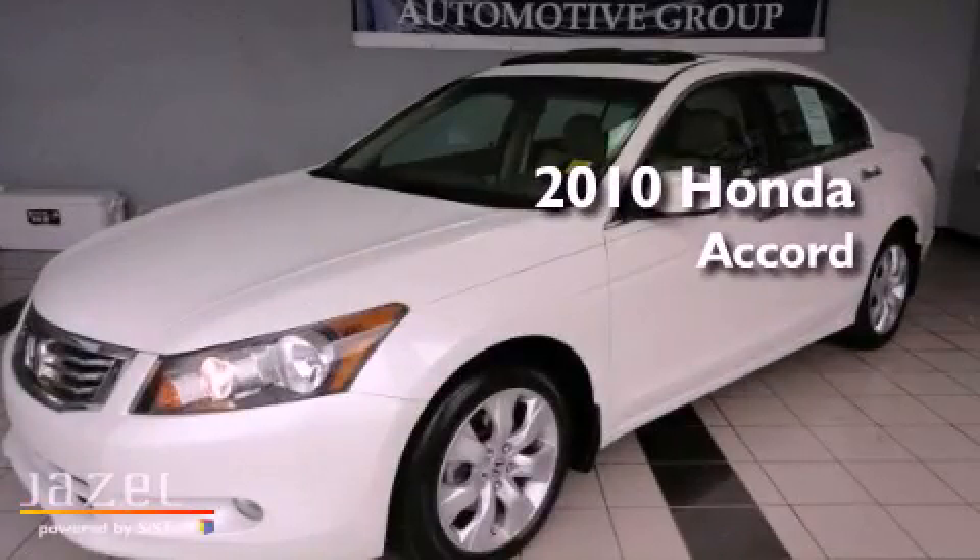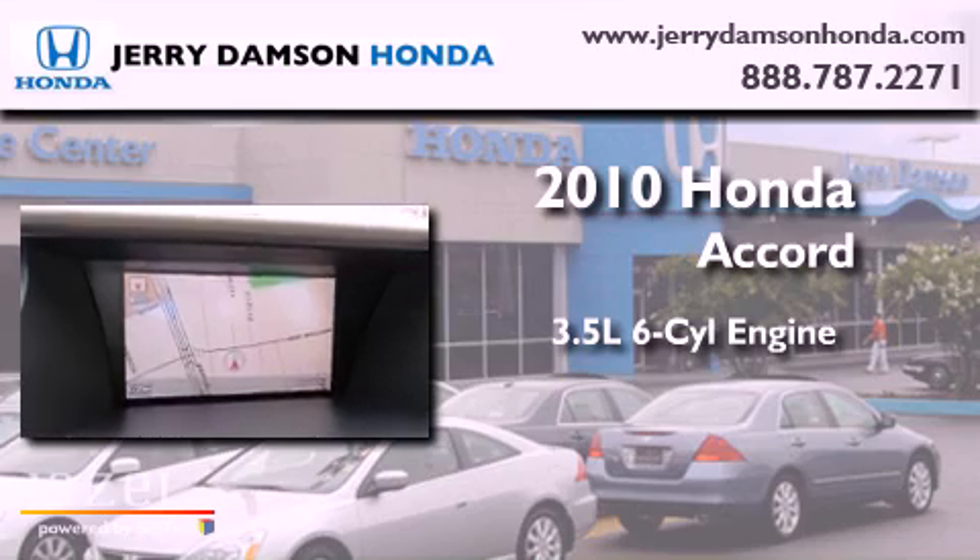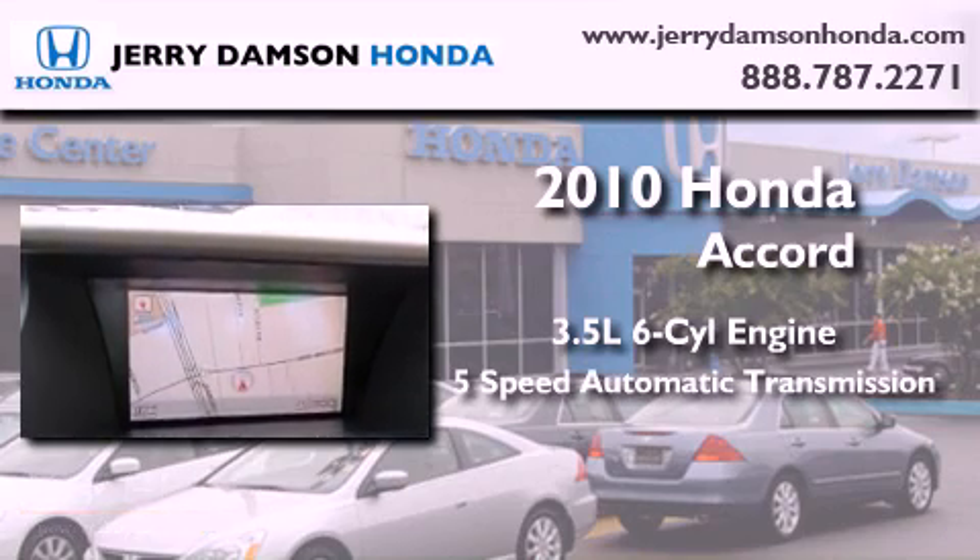This is a 2010 Honda Accord. It has a 3.5-liter six-cylinder engine and a five-speed automatic transmission.